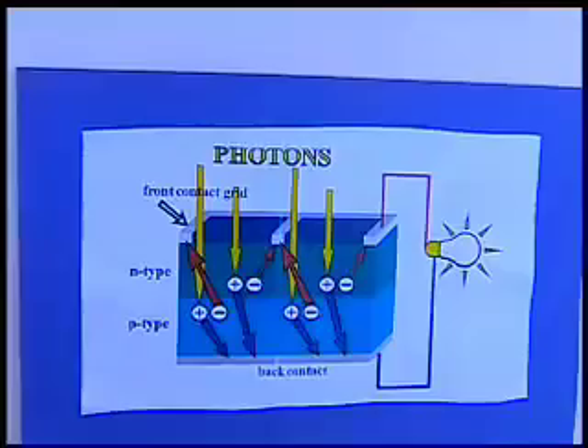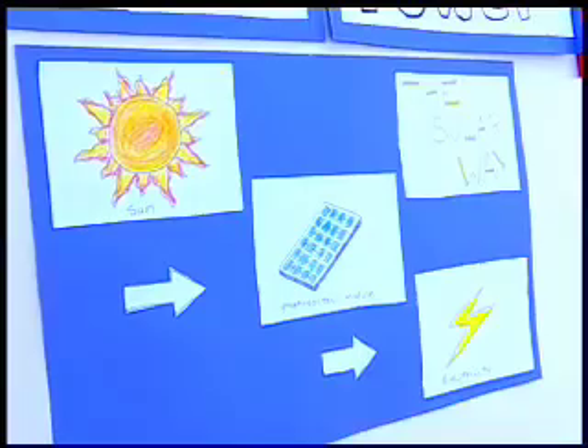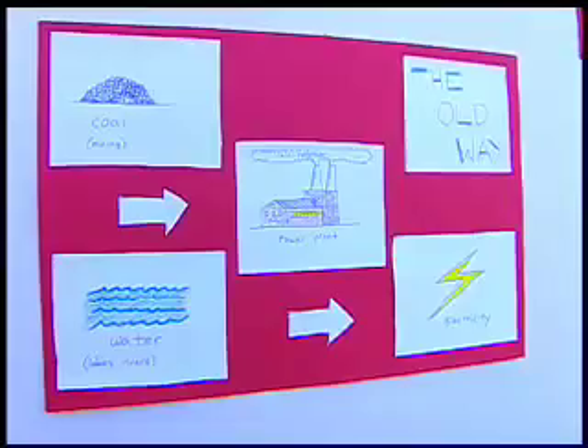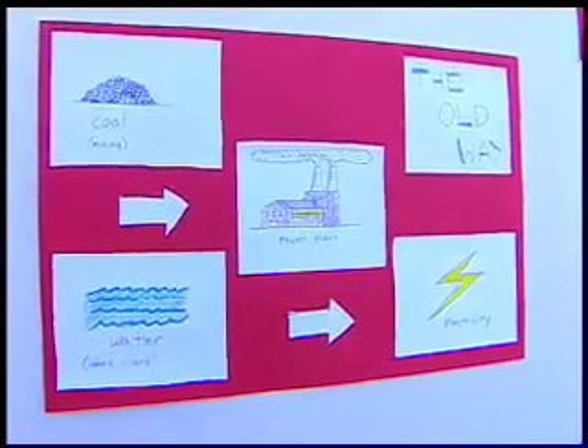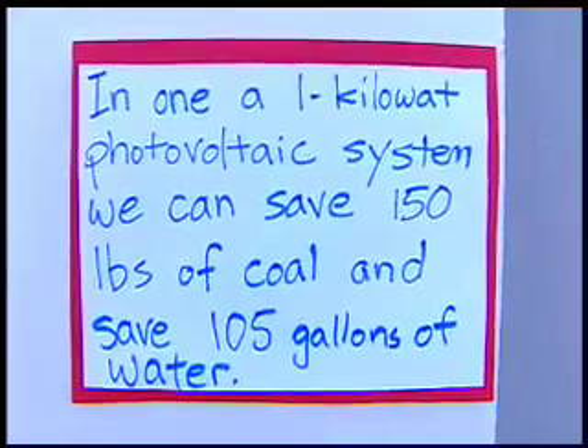Did Tucson Electric Power help with the curriculum on solar energy for the students here? We have. We've worked with teachers throughout this district and others to help them integrate the information from our solar panels into their curriculum. Students today need to have a good recognition of the energy technologies they're going to be using — they're different from the ones we've been accustomed to. These children are going to have an entirely different energy outlook as they move 20 or 30 years into the future, and we're hoping these panels will be part of the foundation they need to move forward.